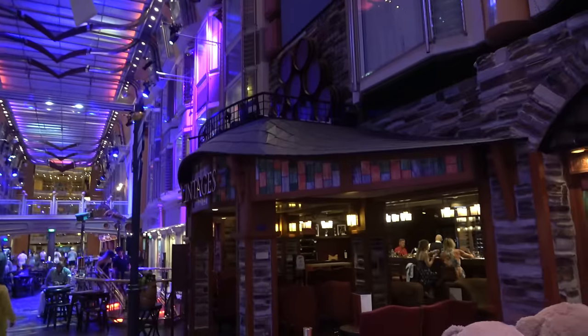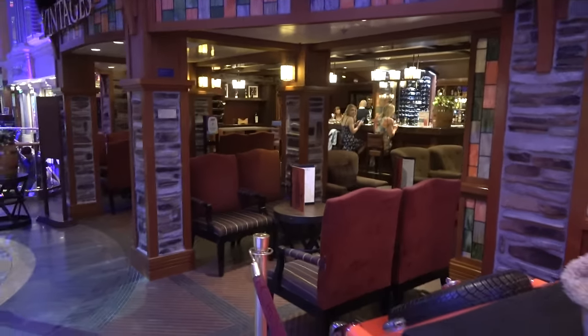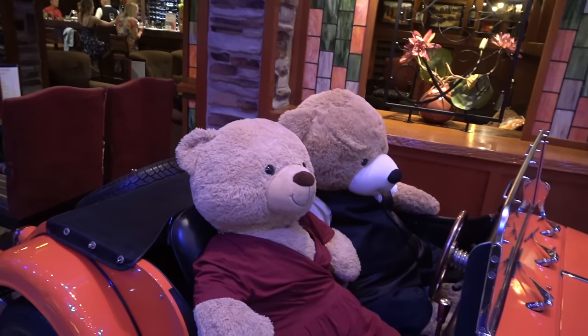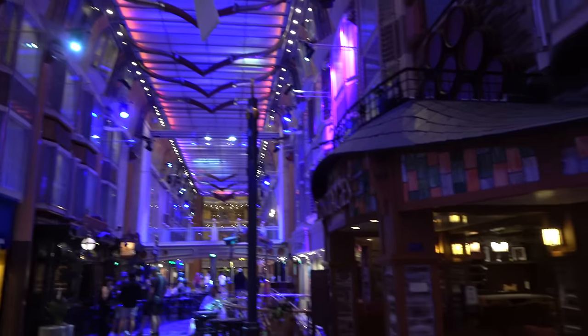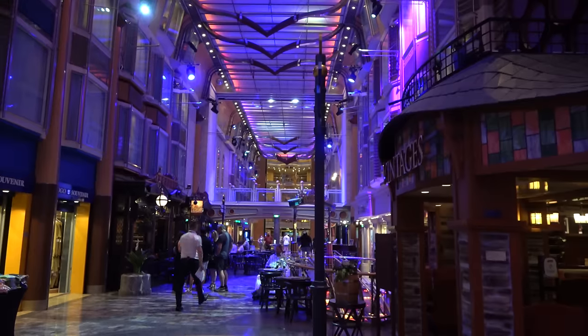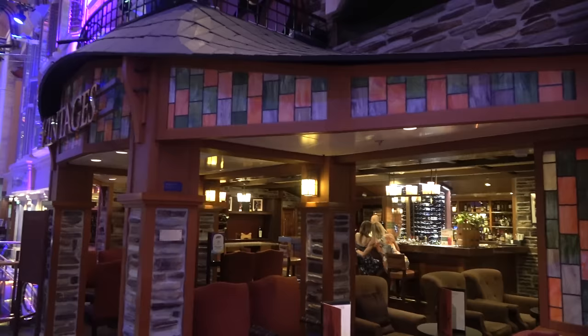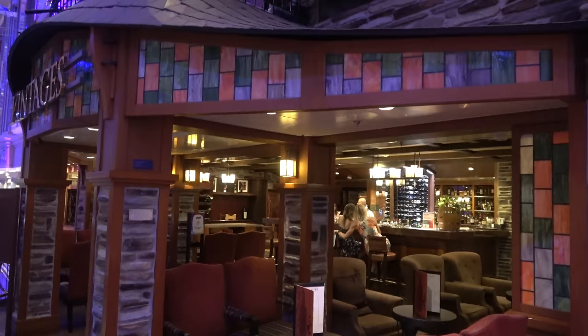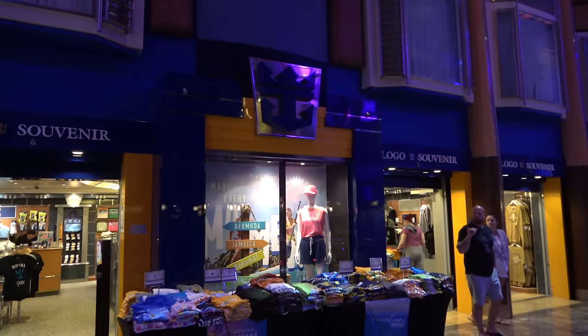Inside Vintages they have live music — a classical guitar player — which doesn't happen on many Royal Caribbean ships. The teddy bears change outfits, and today being formal night they're all dressed up. There are also cabins along the Royal Promenade — you can hear a little music but it's not too bad, just close your curtains if you're changing. Vintages is the wine bar but also has a full liquor bar, so if other bars are crowded, head there. My favorite store is the logo souvenir store — we bought the cruise ship ornament we collect on every sailing.